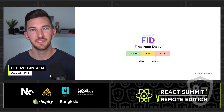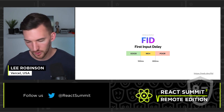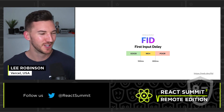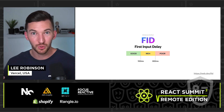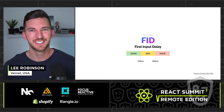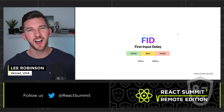The next metric is First Input Delay. This measures the amount of time from when a user first interacts with the page — clicking on a link, clicking on a button, or using some custom JavaScript-powered control — to when the browser begins processing those event handlers. We've all seen a bad example of this: you click on an element and nothing happens, you get frustrated and click a bunch more times.